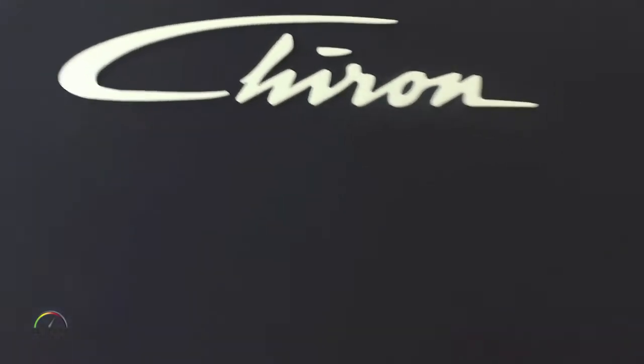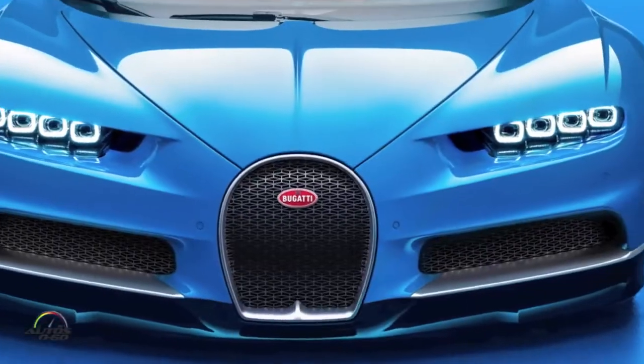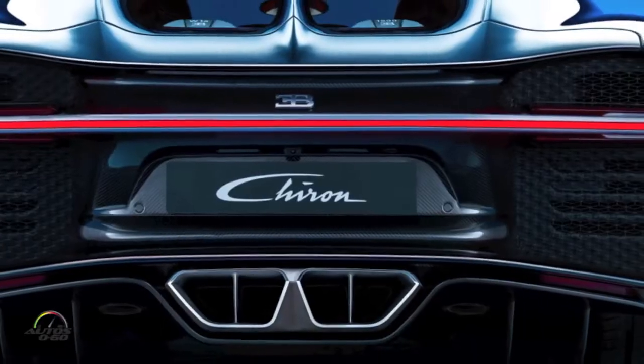We have some elements of Bugatti history, like the mascot elephant, which is one of the symbols of Bugatti. And most importantly, we have the new Bugatti Chiron, freshly brought from Geneva — the Geneva Motor Show, where I introduced the car in March 2016. It's a worldwide debut, and this is the first time this car comes to Miami.